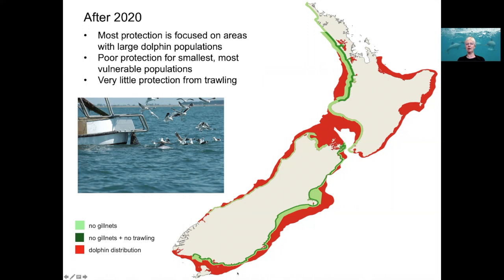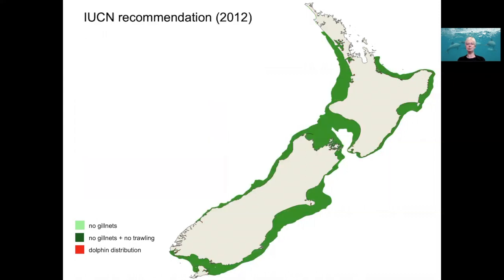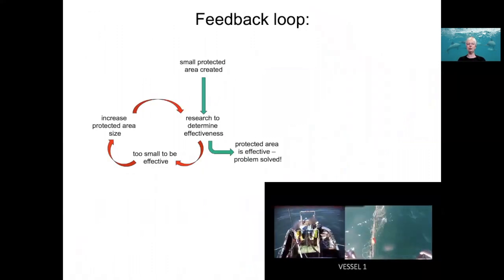Another big gap is trawling — there is still very little protection from trawl bycatch, despite the fact that people often catch three dolphins in one trawl net. By comparison, this is what the IUCN have been asking for since 2012. So we're going round and round this feedback loop, and the question is: will we make it in time?